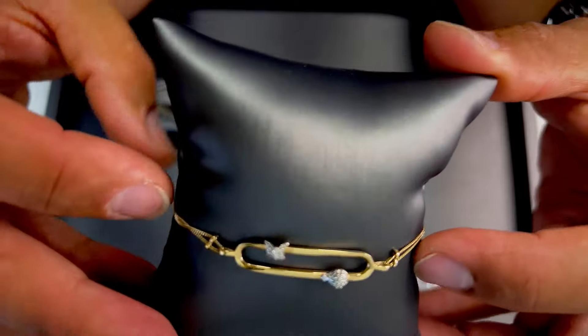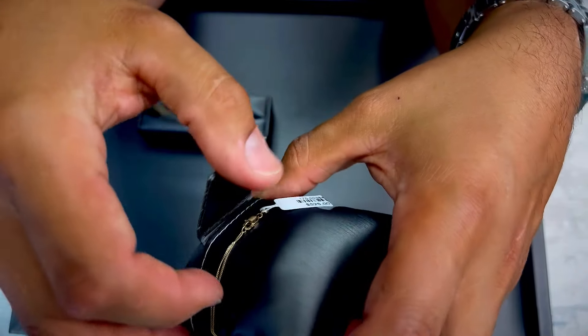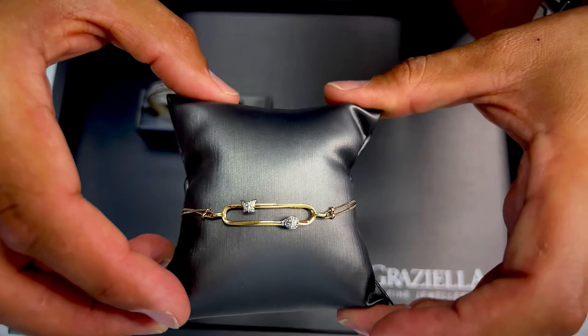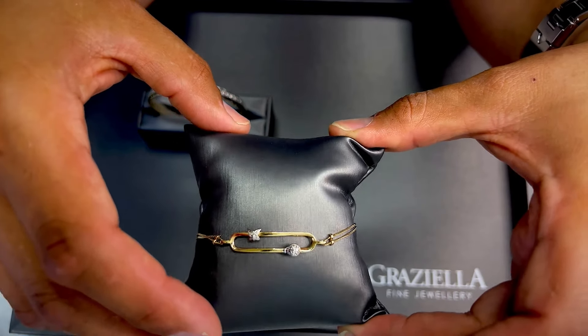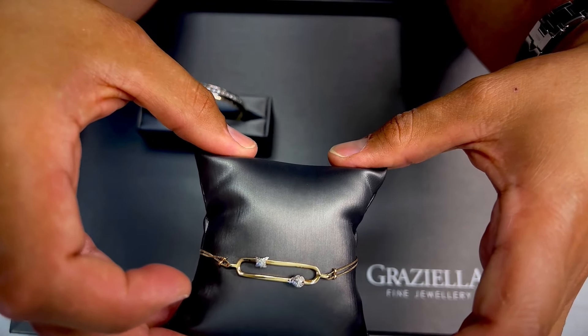This is the type of jewelry you have to be careful with — very delicate, very sweet little bracelet. $525 regular, 75% off starting bid on August 4th.